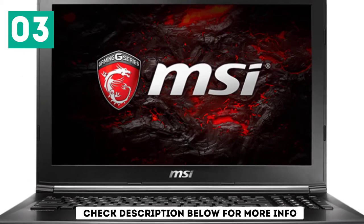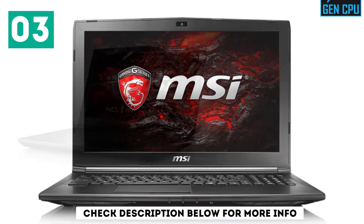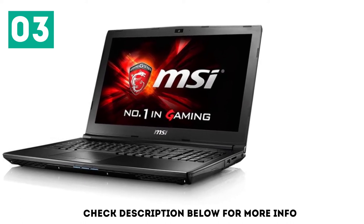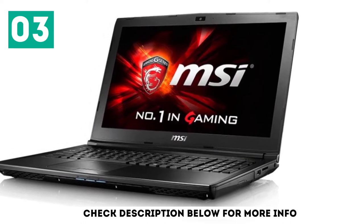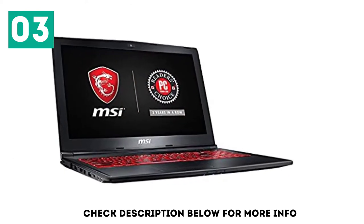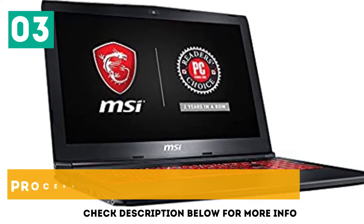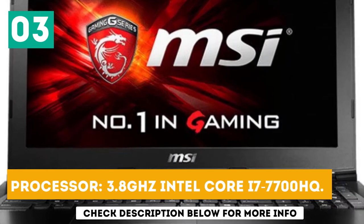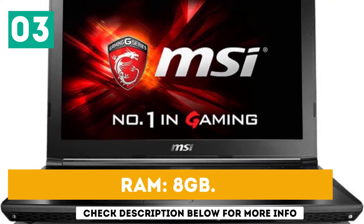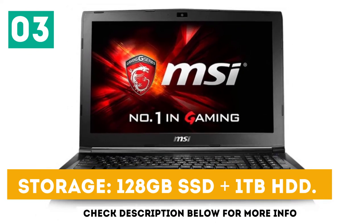Unlike most laptops with a DVD drive, this laptop offers dual hard drives: a 128GB SSD that helps with boot and load times, and a 1TB HDD to store all data like HD movies and large game files. As it comes with a DVD drive, you can also use it to install old software not available on the Internet. Processor: 3.8 GHz Intel Core i7-7700HQ. RAM: 8GB. Storage: 128GB SSD plus 1TB HDD.